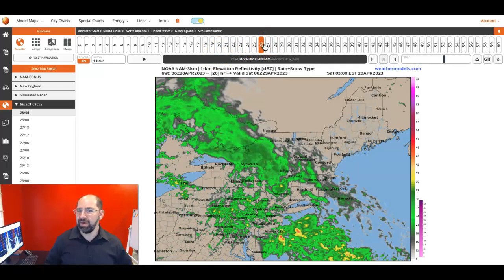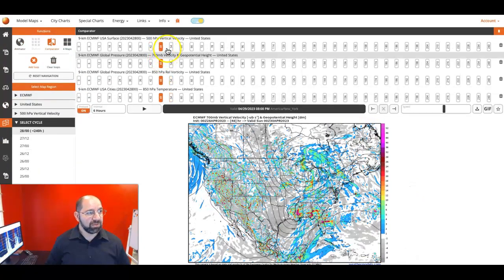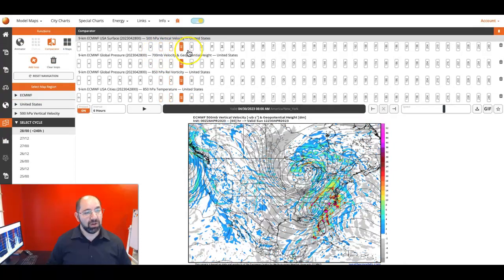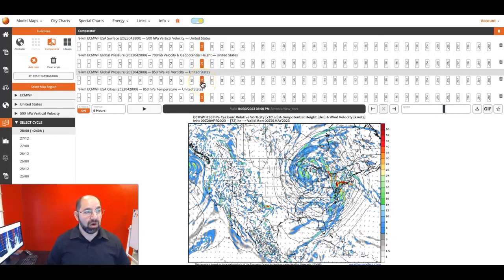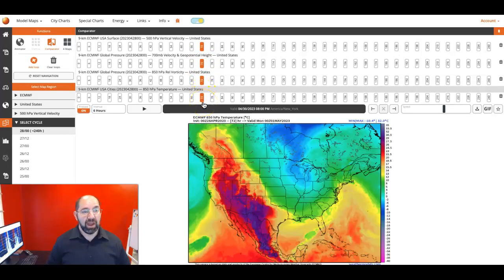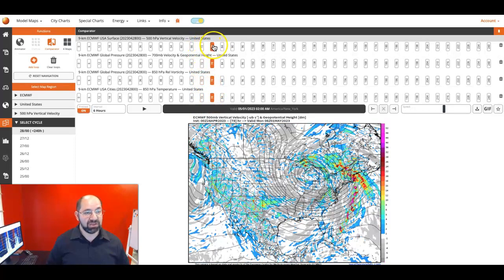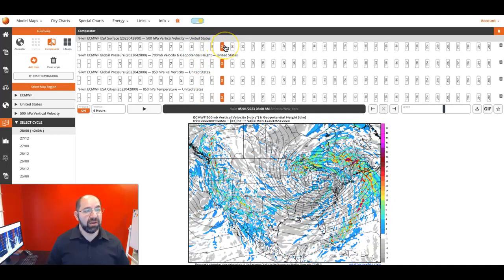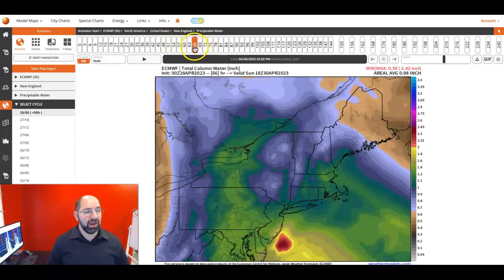Then we get the second wave coming in. This one features another low pressure system in the subtropical jet stream becoming entrained in the polar jet stream, with an upper level low that introduces strong lifting on Sunday evening and strong warm air transport. Remember what I pointed out about that convection — keep that in mind with this strong warm air transport playing a role in this low pressure system. And there is our strong lifting again with our upper level low.